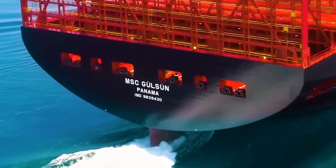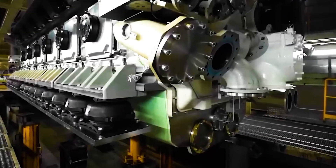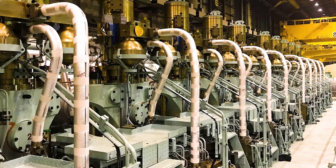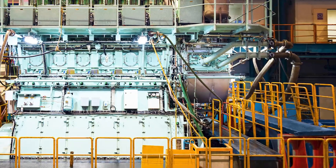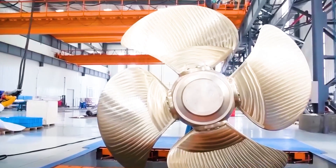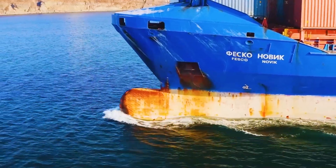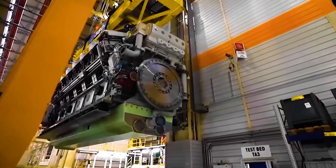Its power reaches 64,000 kWh. An engine of this size is unique in the world. Since the birth of this engine, it has not only set a number of global records, but also broken the Guinness World Records, becoming an important milestone in the history of industrial development.